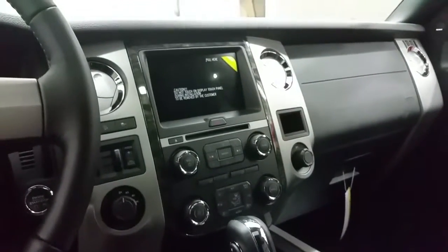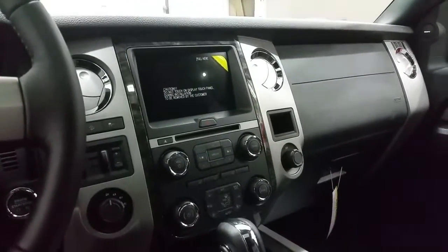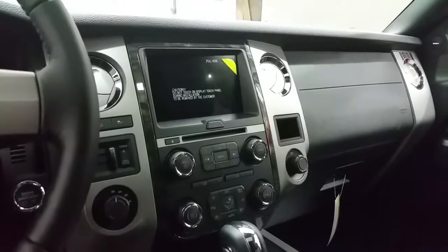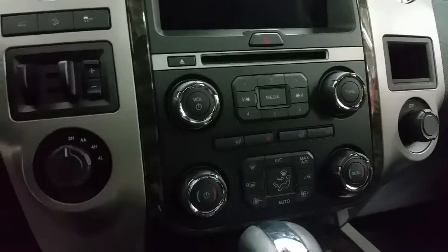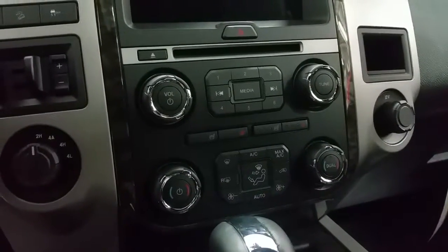The large touchscreen acts as a backup camera when engaged in reverse. The vehicle has traction control, hill descent cruise control, and a power liftgate button, as well as an integrated trailer brake controller and four-wheel drive with two-high, four-auto, four-high, and four-low modes.